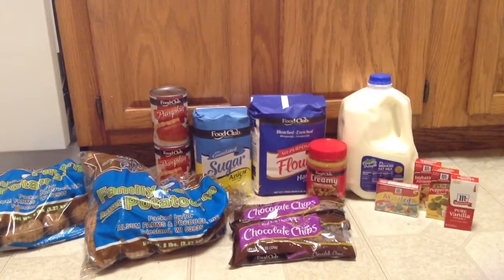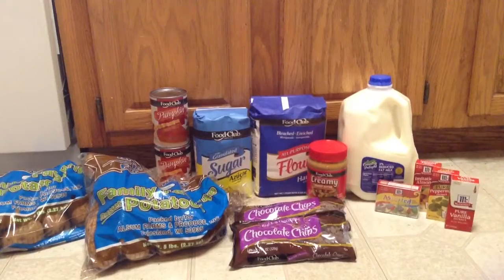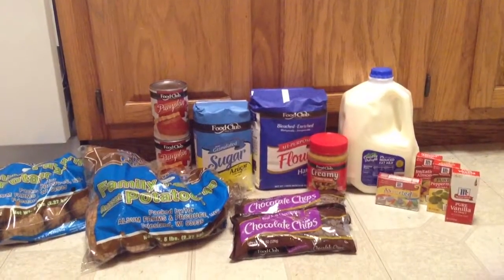And the Food Club Chocolate Chips — those are $0.99 with the Inniac Coupon as well, and those are a limit of two so you can get two of those. All of those coupons were at the bottom of the ad paper.